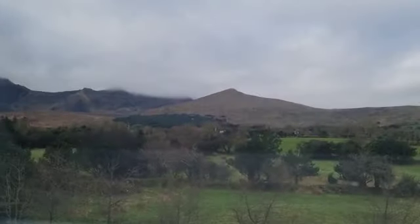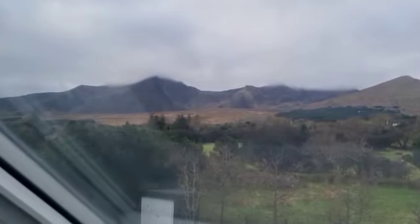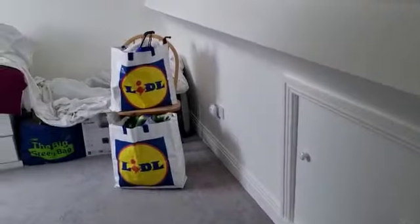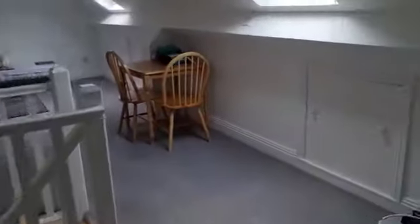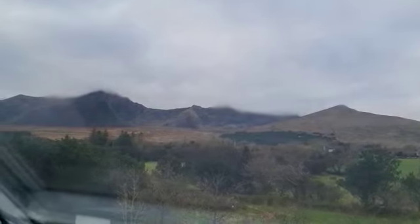And again looking out on those views. There is some storage space on the western side of the attic. And that is Cloghane. Thank you very much.